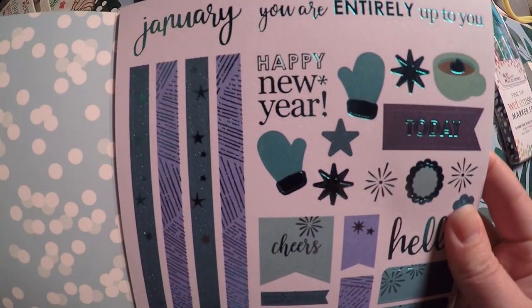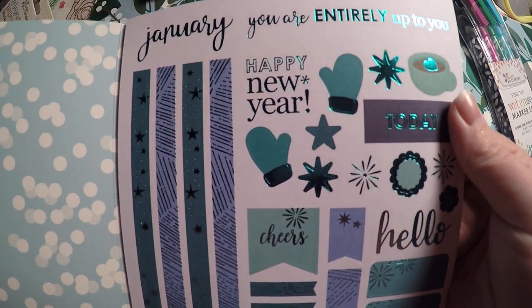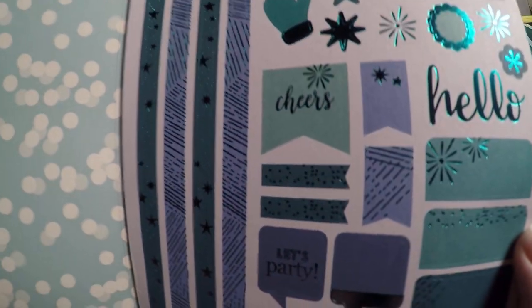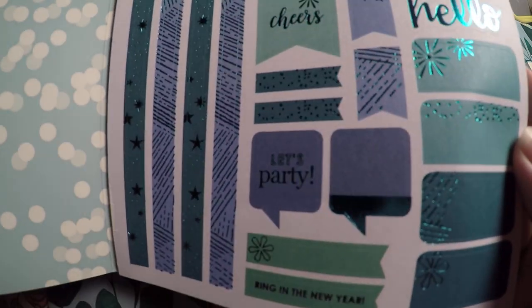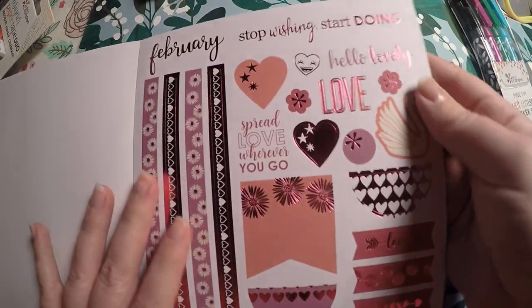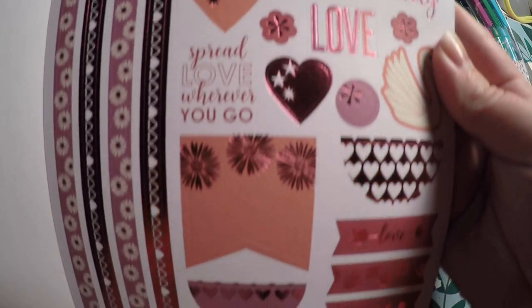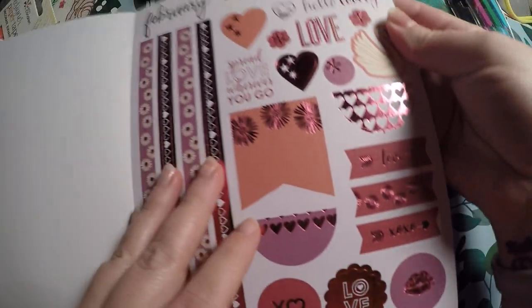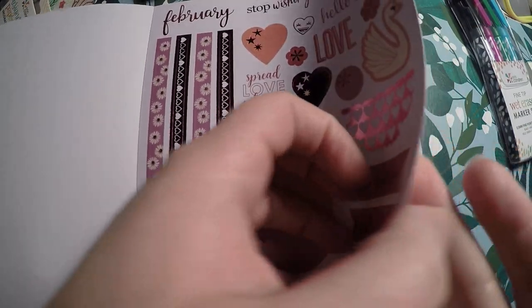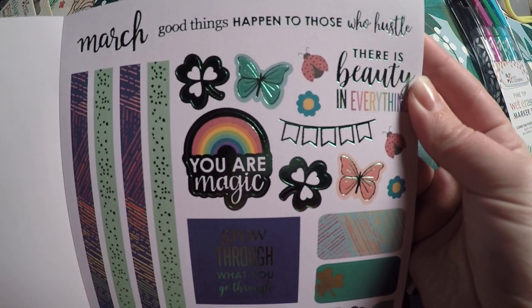I'm going to do a flip-through since I didn't watch other people's reviews of it. Here is January with that blue-greenish color and some foiling. Here is February with pinks — you've got a decent little variety: some deco, some little flagged boxes, some washi. Very cute.